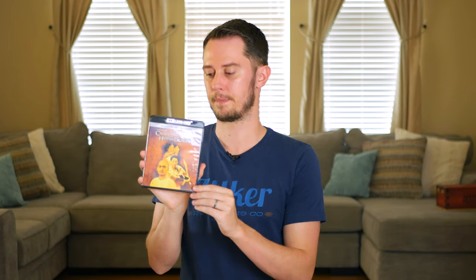Crouching Tiger, Hidden Dragon on 4K — you're either going to love this movie or not. I'm not deeply familiar with Asian martial arts films as a genre, but I do enjoy this film. I saw it when it came out and didn't really get it, but as I've gotten older I appreciate it more. When it came out on 4K I decided to buy it.